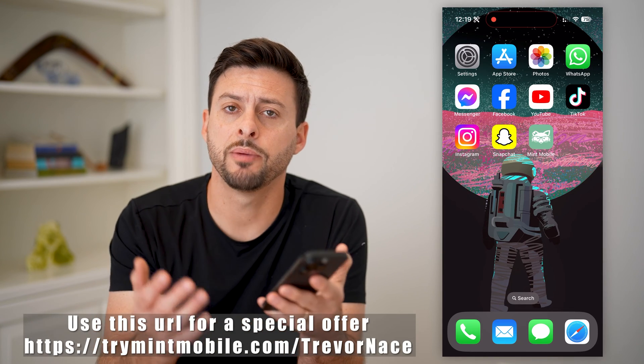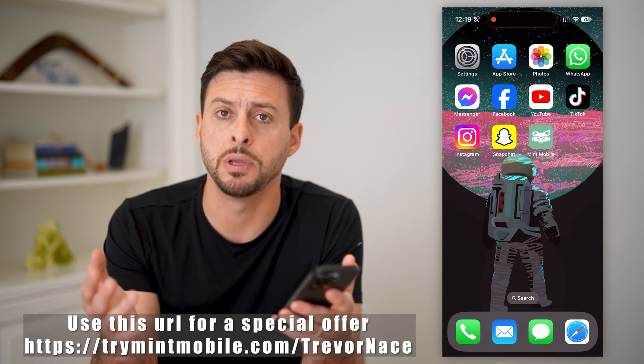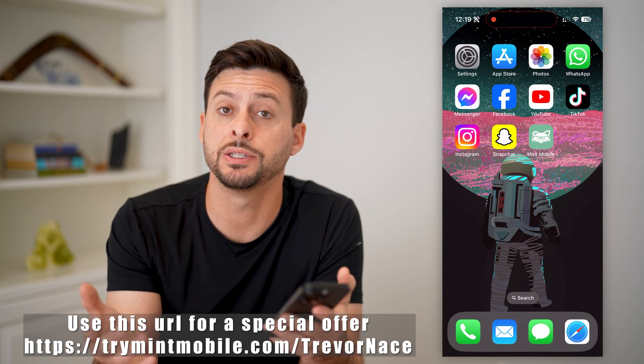Hey guys, Trevor here, and in this video I'm going to show you how to unlock your Mint Mobile phone. It's pretty quick and easy, so let's jump right in.